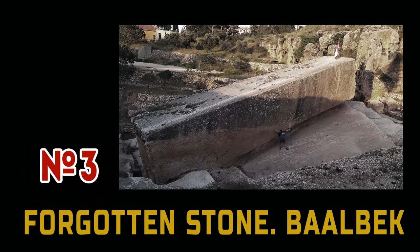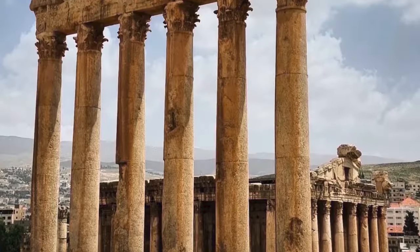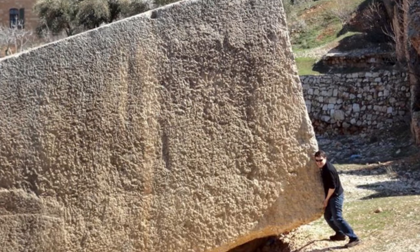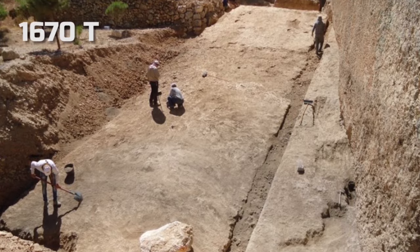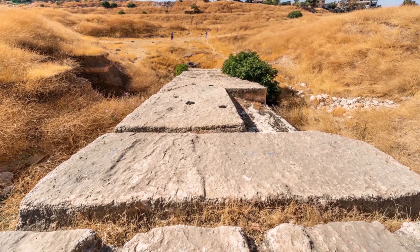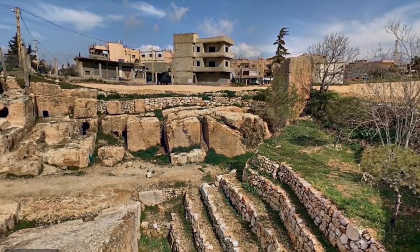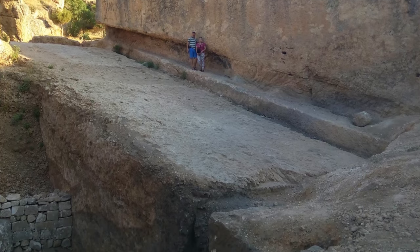Number 3: The Forgotten Stone of Baalbek. In Lebanon, near the city of Baalbek, there is an amazing ancient structure that strikes with its monumentality. The quarry is located 800 meters from the complex. The well-known Southern Stone lies there, but the Southern Stone is not the biggest in this quarry. Number 3 in our top is the so-called Forgotten Stone, which is under the Southern Stone — 1,670 tons, length 19.6 meters, width 6 meters, height 5.5 meters. Like many of the same megaliths found in the world, it was not finished and is still partially connected to the rock. All these blocks are carved from a limestone rock at an angle, because that is the angle at which the limestone layer lies. For reasons unknown to us, work on the blocks was stopped, and they remained in the quarry in this form.